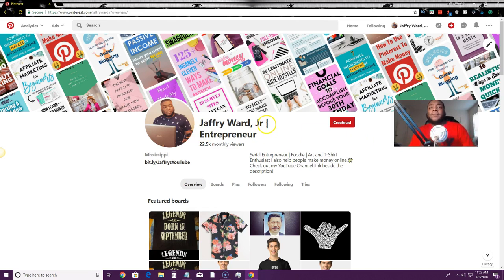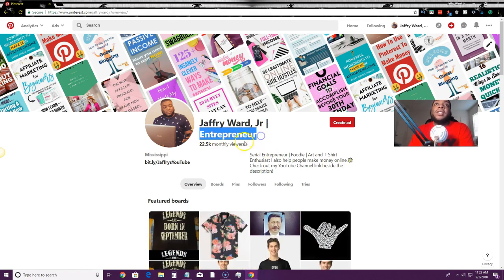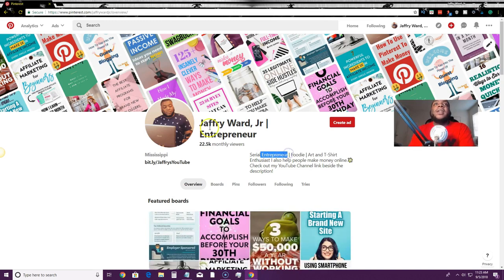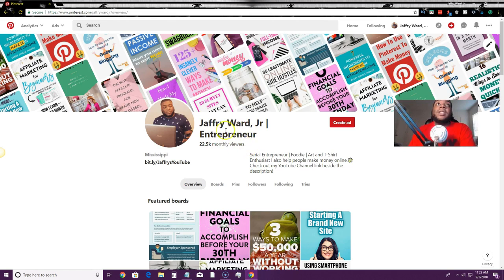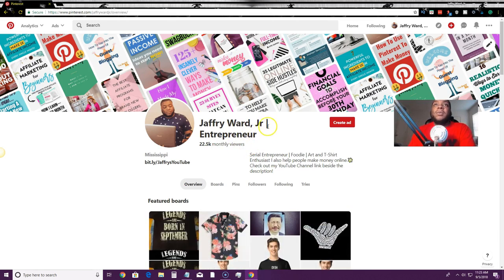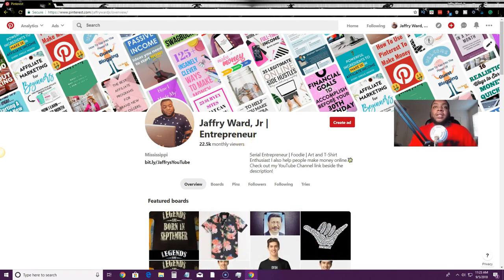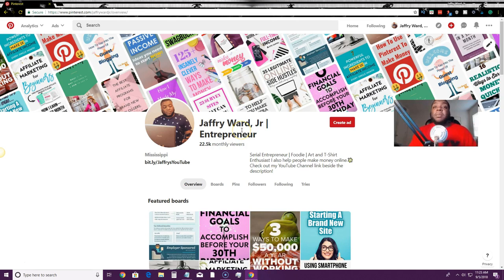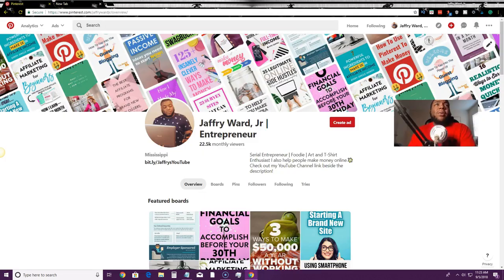I added 'entrepreneur' to my profile because I want to rank for it — I have entrepreneur in my business name and in my profile. Before Pinterest implemented a 30-character limit on titles, people could just keep adding keywords and symbols and pile more things in. Now they have a 30-character limit because people were taking advantage of it and Pinterest caught on and started enforcing it.